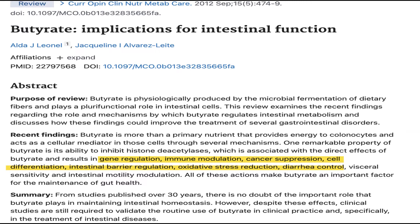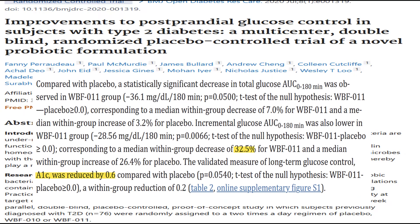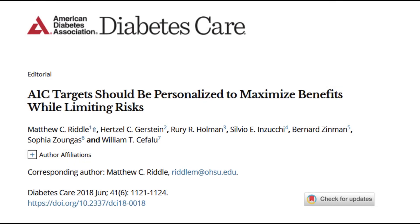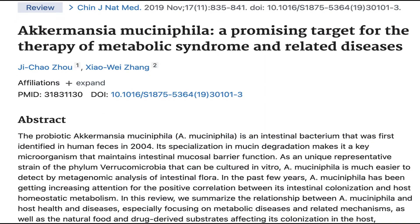Does Pendulum blood sugar probiotic actually work? In a three-month investigation conducted by the company, 76 people with type 2 diabetes were given either the Pendulum Glucose Control supplement or a placebo in a multi-site, double-blind, randomized, placebo-controlled trial. Those taking the supplement had over a 30-point reduction in blood sugar after three months, and also had a 0.6% decrease in hemoglobin A1C levels. As the American Diabetes Association points out, decreasing your A1C by one point — for example, going from 8% down to 7% — would reduce your risk of diabetes complications by 21% and nearly a 40% reduction in complications such as kidney failure and blindness.